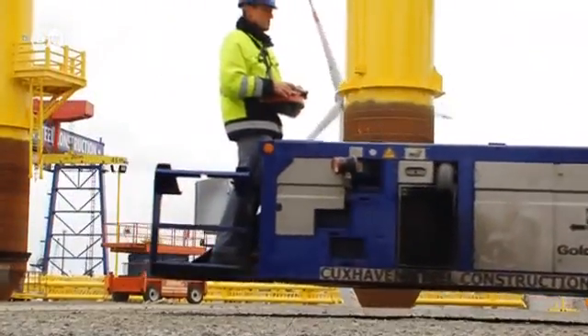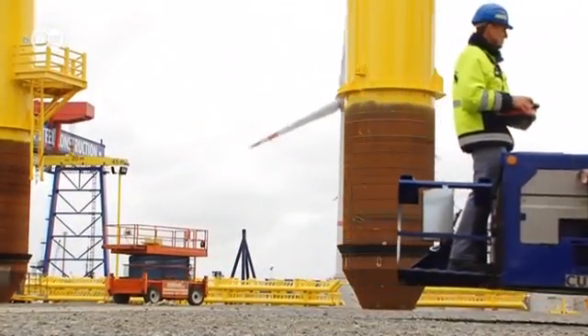Bard sees itself as a pioneer — it's building Germany's first fully commercial wind farm. The original plan was for Bard Offshore One to be completed last year. Now they expect to be done in mid or late 2013. There have been delays due to the challenge of working in 40 meters of water with wind and weather — a two-year delay in total.